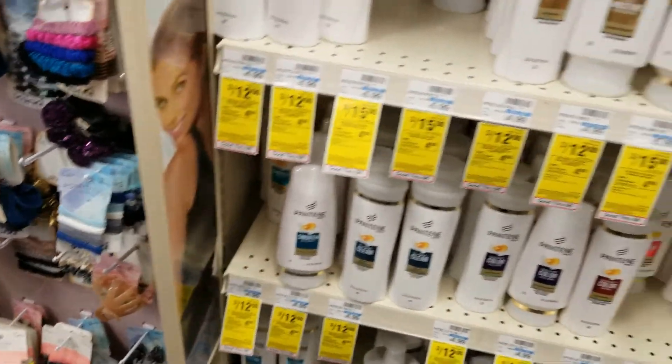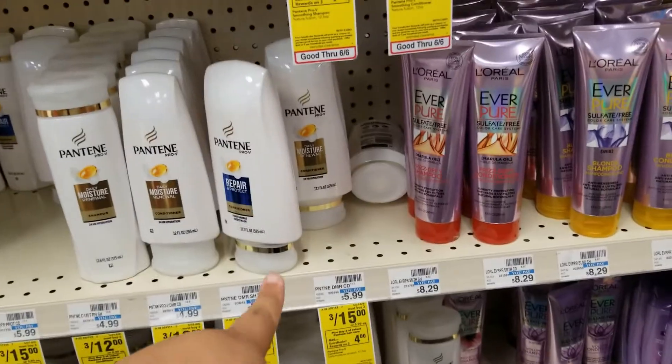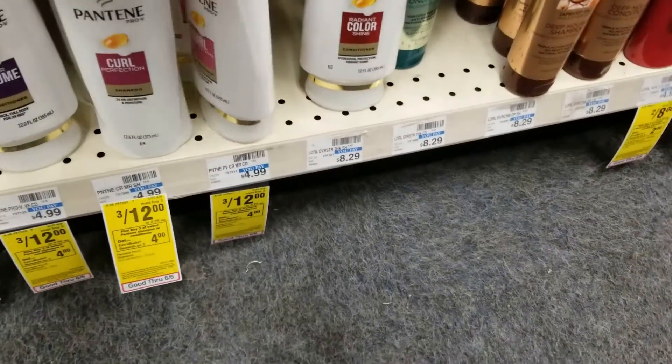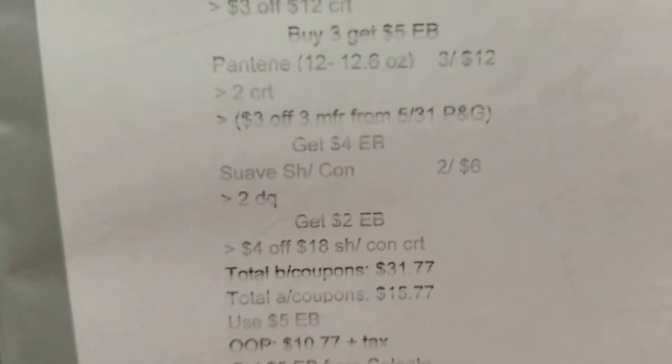I'm going to grab three Pantenes — they have to be the 12 to 12.5 ounce size. They do have a sale on the bigger ones but those aren't the ones I want. Let's get some curls — grabbing these two, and one more, so we have three total.